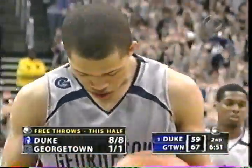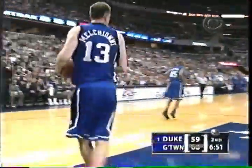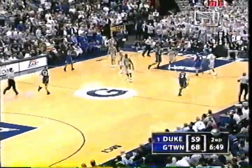Georgetown, way behind Duke in second half free throw shooting. Duke was 7-of-7, now 8-of-8. Georgetown 1-for-1, so neither team has missed a free throw in the second half. 68-59, under 7 to play.